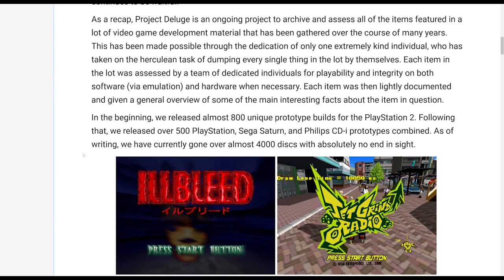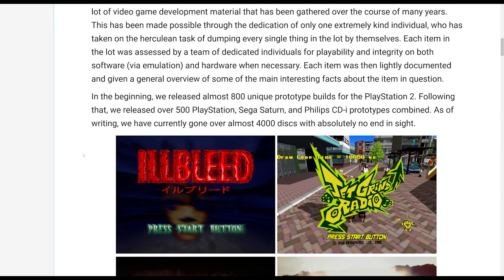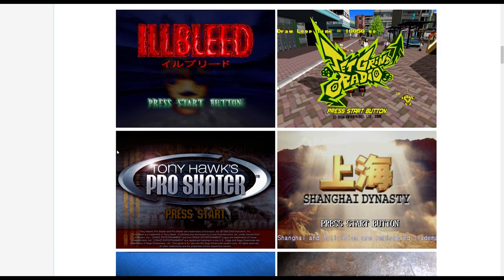From unreleased games to early builds, this lot continues to be fruitful. This blog post is available on the Hidden Palace website and it talks about the newly acquired releases for the Dreamcast and the OG Xbox.